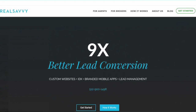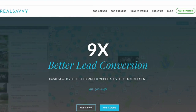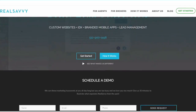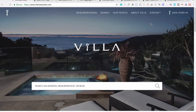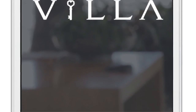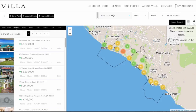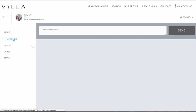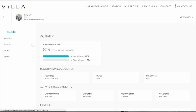Hi, this is Rick Orr, CEO and co-founder of Real Savvy. Real Savvy is an all-in-one platform for real estate professionals combining semi-custom to custom websites, as you see here with Villa, branded mobile apps for iOS and Android, our signature collaborative home search, which works very much like Pinterest, and a lead converting powerhouse CRM that will help you stay connected to your clients like never before.